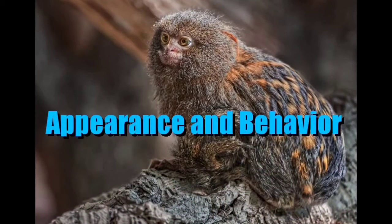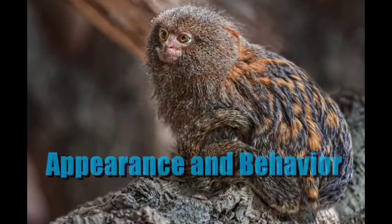While pygmy marmoset is this animal's common name, its scientific name is Cebuella. It belongs to the Callitrichidae family and its class is Mammalia. The word marmoset comes from the French word 'marmouset.'